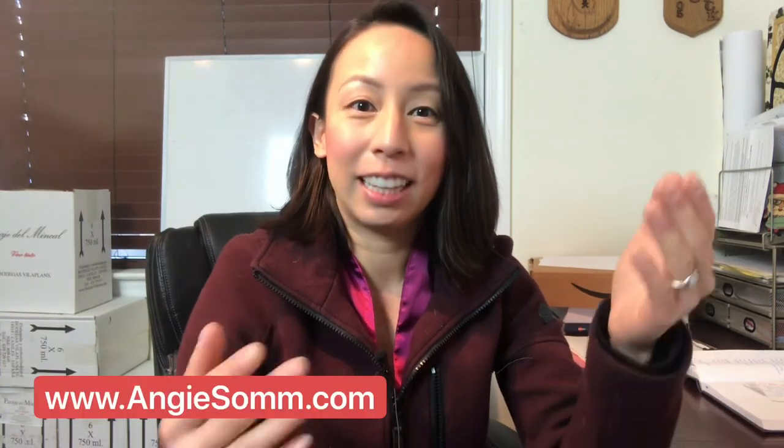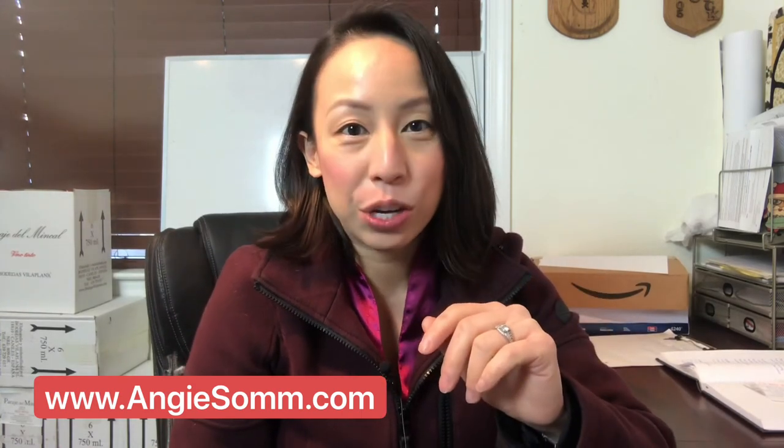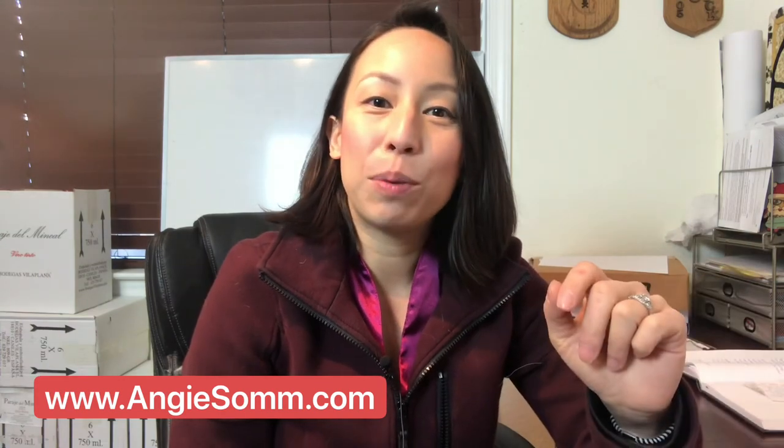I hope you learned something today and good luck shopping for your next Bordeaux! Thank you so much for watching. Please hit the like button if you learned something new today, feel free to leave a comment if there's any question you'd like me to answer regarding wine, and please subscribe to my mailing list at www.angysam.com for all the newest updates. I also offer a lot of really cool wine deals there too — thank you so much, have a great day!